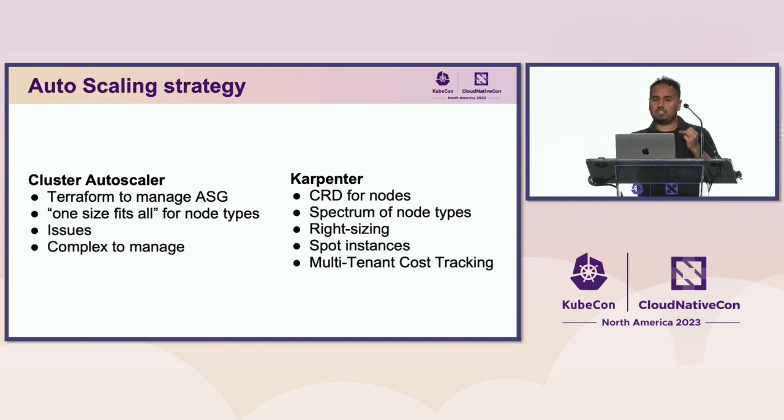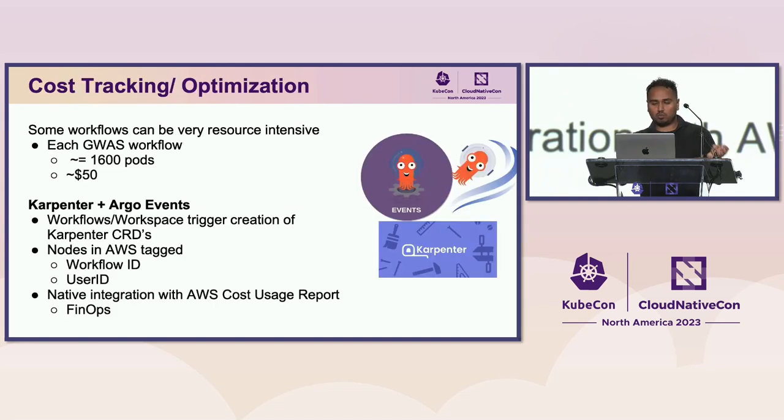We're also using Karpenter for multi-tenant cost tracking. The GWAS workflows spin up about 1,600 pods per workflow costing about $50 each — we need to track those costs to offset them back to researchers. Using Karpenter combined with Argo Events, each time a workflow is triggered we create specific nodes in AWS tagged with the workflow ID and user ID, so we can rely on native AWS cost and usage reports to generate costs. This enables our FinOps team to create payment models around these workflows.